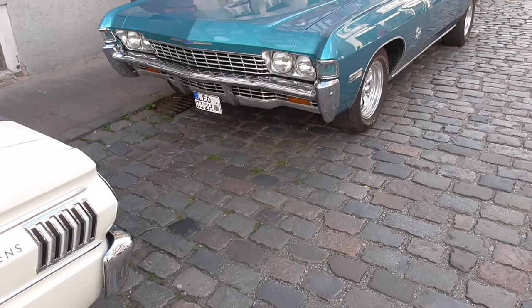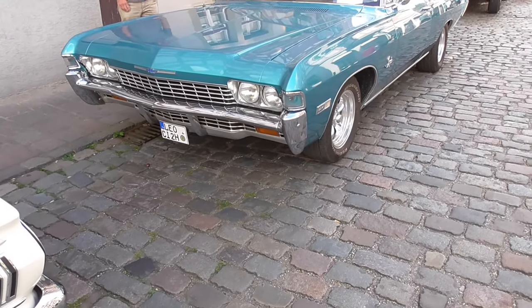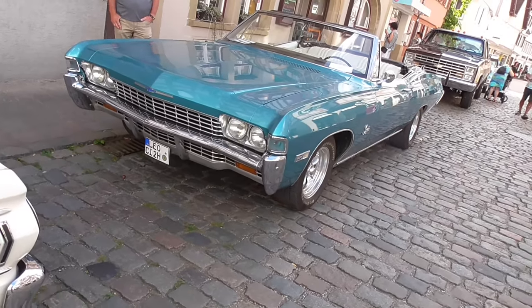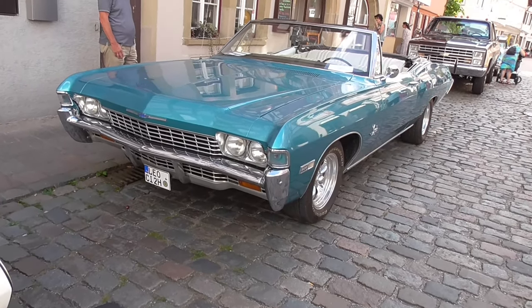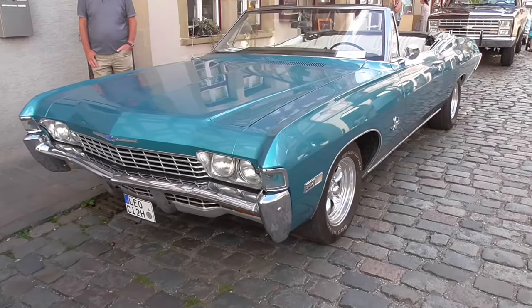Guys, well, do you remember? It's the Aloha, but not really, because this year is the convertible. So it's an impeller, it stands on the side.